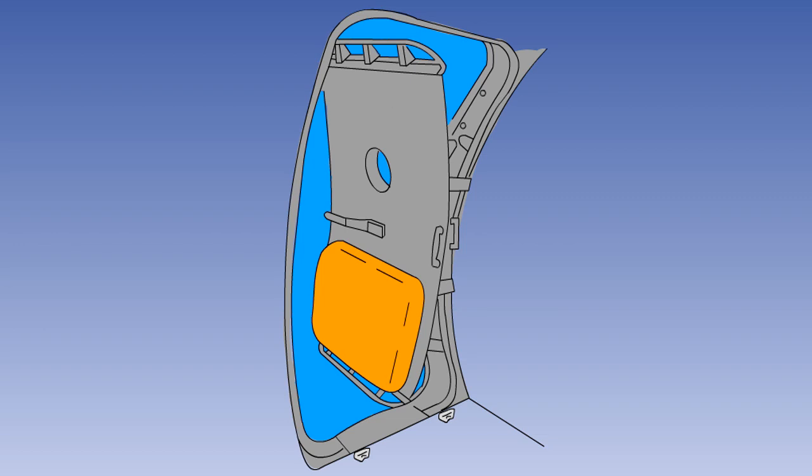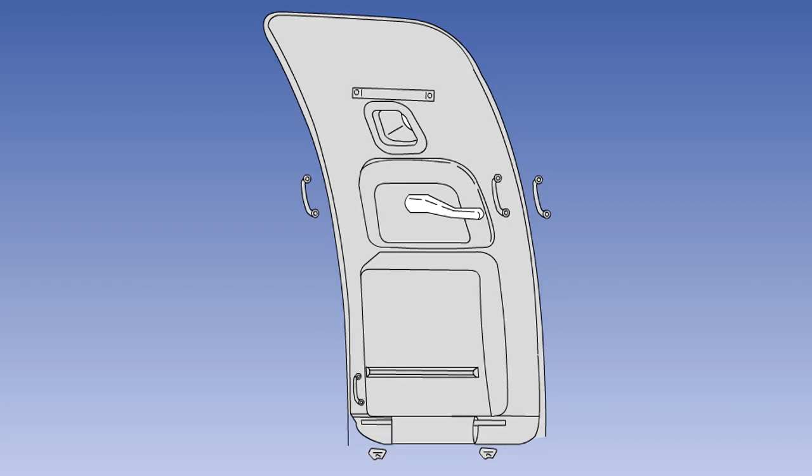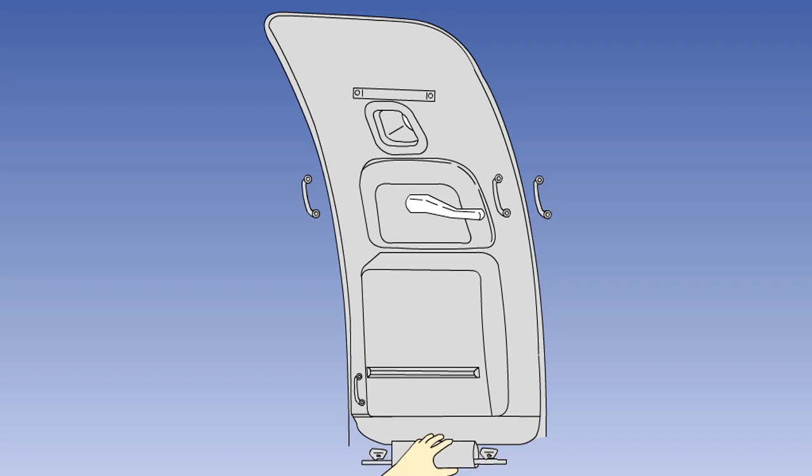However, if the door is opened with the girt bar free to move with the slide, then the slide will remain in its container. The girt bar is fastened to the cabin floor from when the aircraft leaves the stand at the start of a flight until it returns to the stand at the end, so that in the event of an emergency the slide will deploy when the door is opened. The bar is disconnected from the floor prior to the door being opened to allow passengers to embark and disembark. In the simplest system, the girt bar is moved manually into and out of the cabin floor attachment points by a cabin crew member.